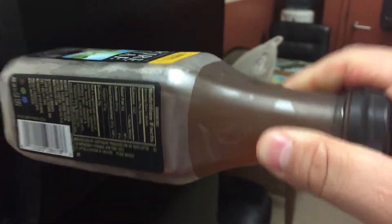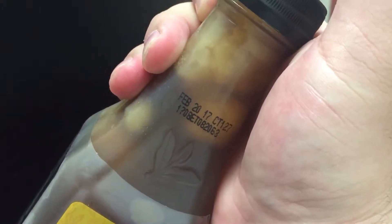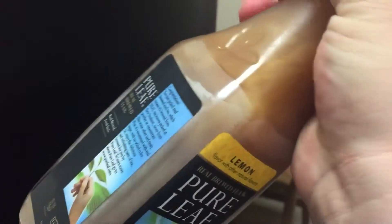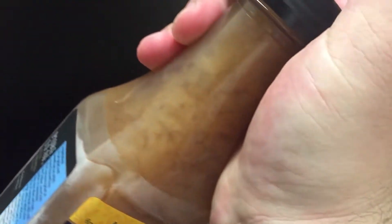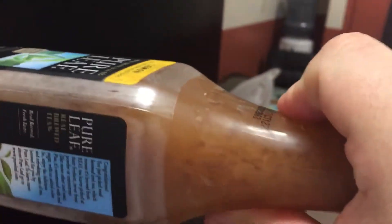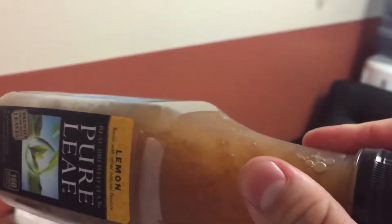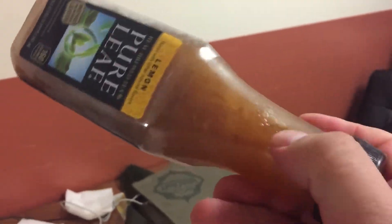But if we shake it, it starts crystallizing immediately and now it's pretty much solid — well, more of a slush. It's really interesting that it just sits there as a liquid, and once you agitate it a bit, it freezes. What I think is happening is there's just no point for the ice crystals to start forming.